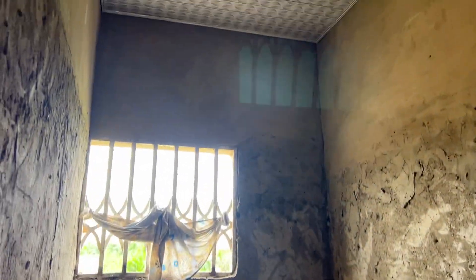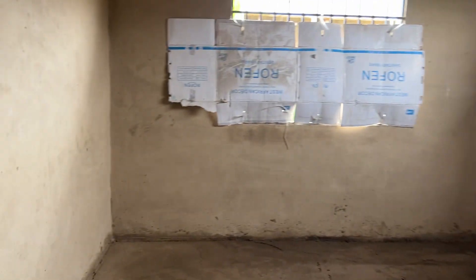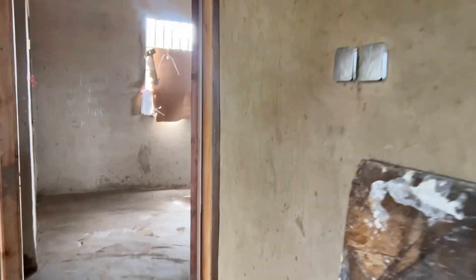Down through here is the other bathroom. You can leave the ceiling like that if you want, or you could choose to do the POP like we saw in the living room. The rest of the ceilings are like this, which is sufficient, but if you want POP you can do that. This is a decent-sized bedroom too. You're not going to spend a lot of time in your bedroom, but it's still a decent size. I like how the bathroom is here so that your guests can also have a bathroom without going into a room.